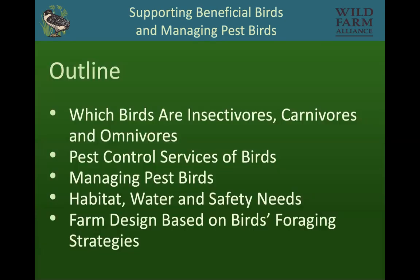Today I'm going to be covering which birds are insectivores, carnivores, and omnivores; what kinds of pest control services are provided by birds; how you can manage pest birds; what are the habitat, water, and safety needs of birds; and how you can design a farm based on birds' foraging strategies.